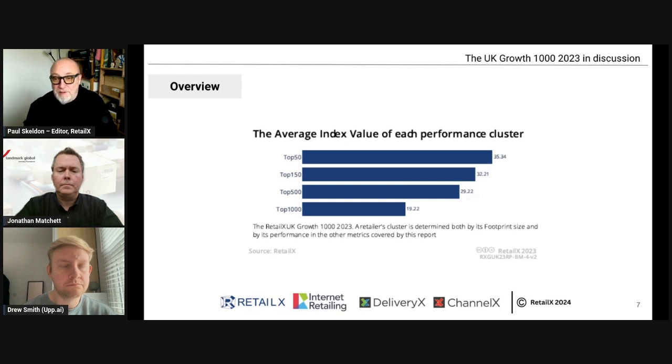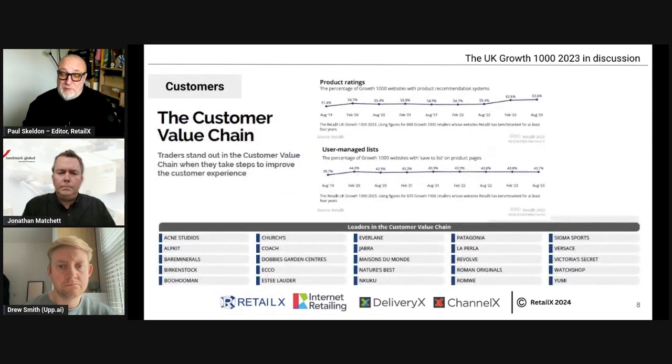Breaking down the thousand, the top 500 and top 50 obviously have better index scores, but the full thousand shows good behavior too. The more you invest in making this work, the higher ranked you become and the more you sell — it's self-perpetuating. How those companies change year by year is covered in more detail in the full report.